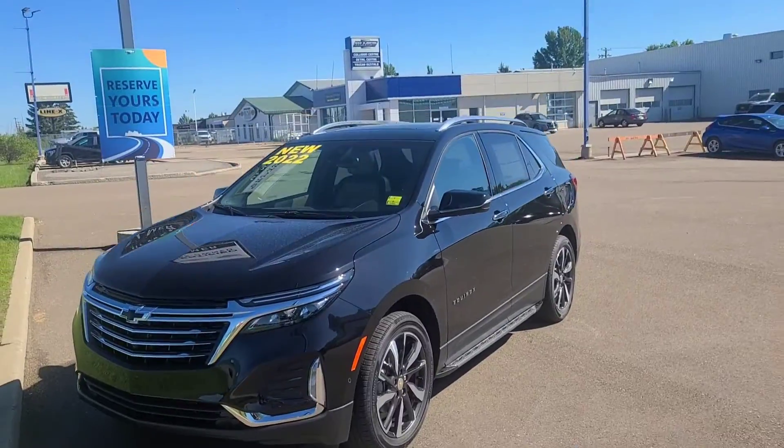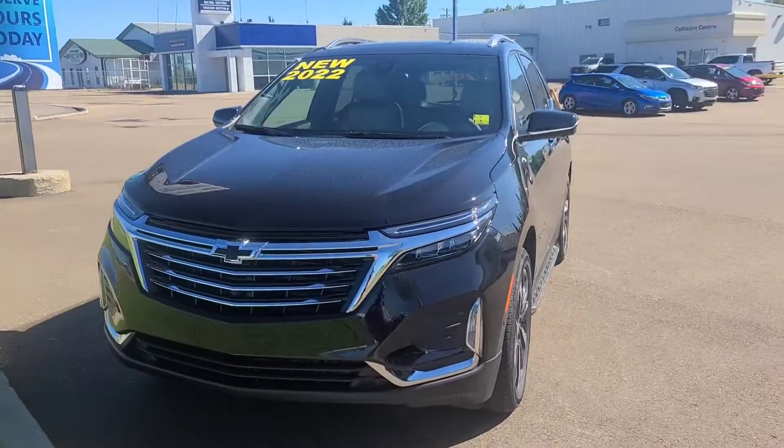Hey everybody, happy Saturday from Omar Chevrolet! We've got a whole bunch of beautiful vehicles right here on the lot. Let's check them out — I'm going to show you what we got.